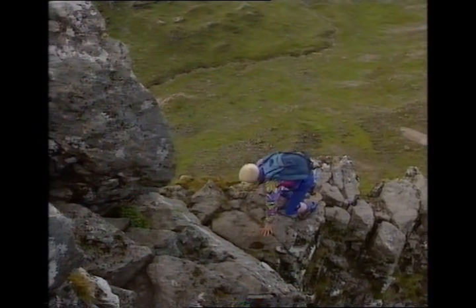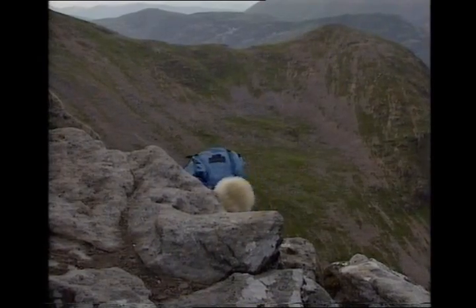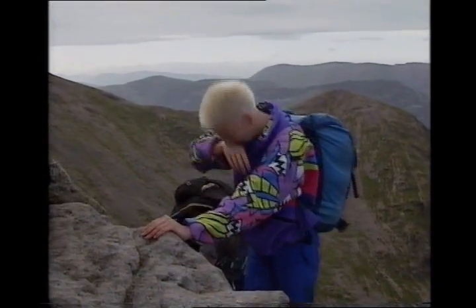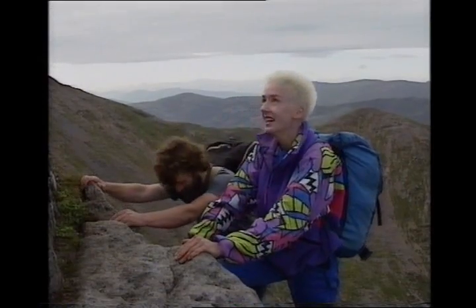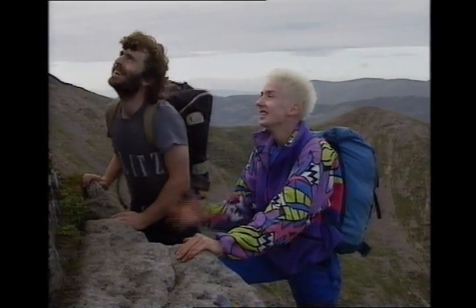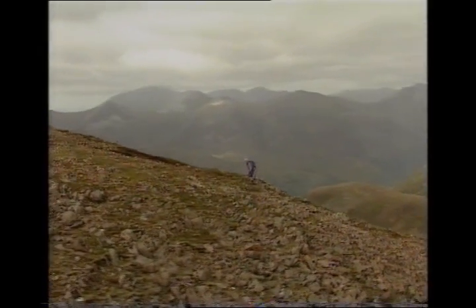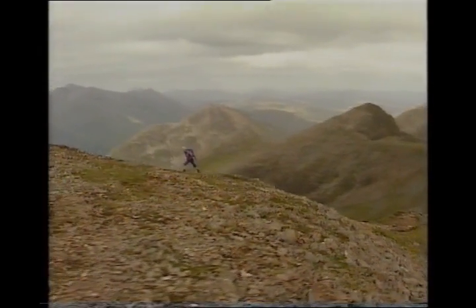What does 'gormless grackle' mean? Terror city. Completely. Tell us all what it was like. I need my researcher. I need the man with the beard. I need my friend.